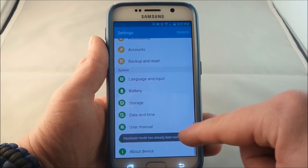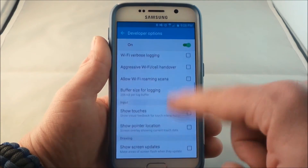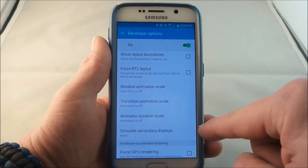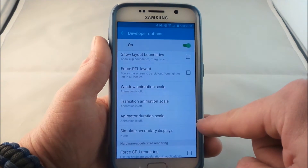And then what will happen is your developer options will be turned on — make sure it is on — and scroll down basically halfway down to where you see three different animation scales. You have the window animation scale, the transition animation scale, and the animator duration scale.